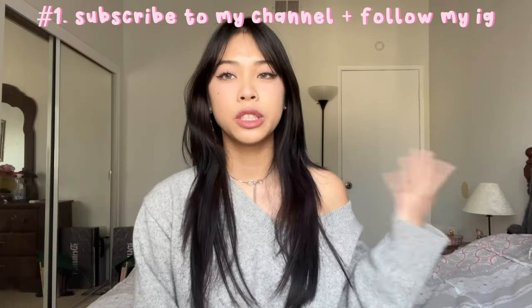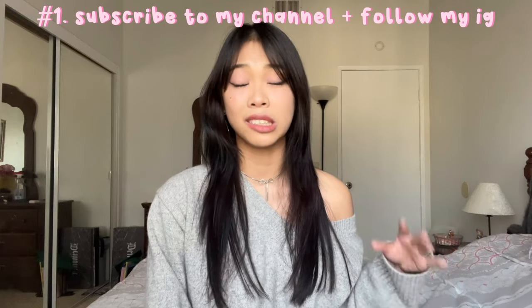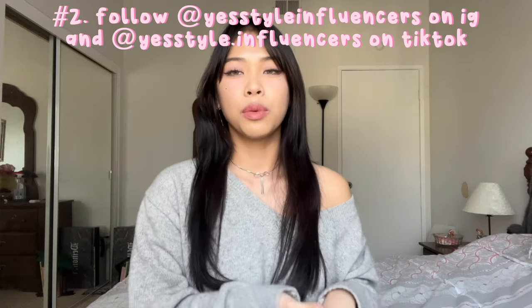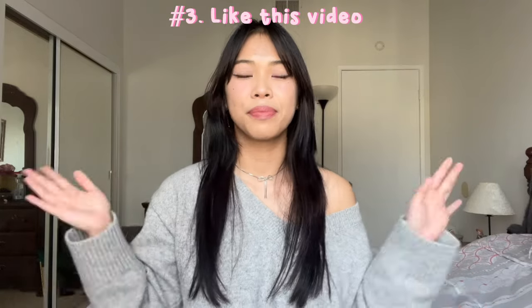Sorry that was such a long video — I really don't make videos that long anymore, but I really wanted to do a thorough review for all of you. So the giveaway rules are: number one, you have to be subscribed to my channel and follow my Instagram because that's how I'll message winners. Number two, you have to be following YesStyle on Instagram and TikTok — I'll put their usernames in the description. Number three, make sure to like this video.